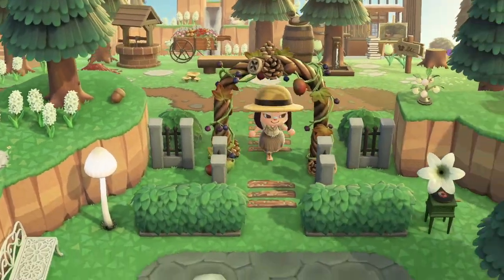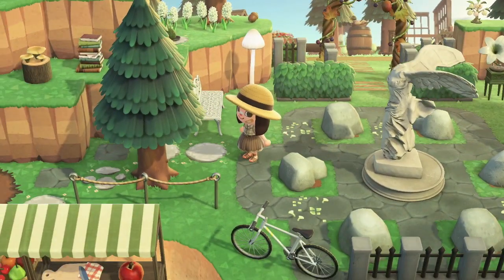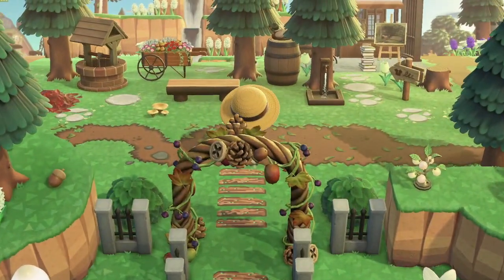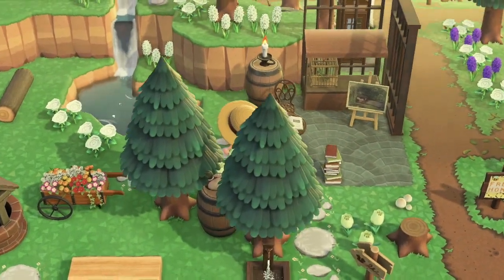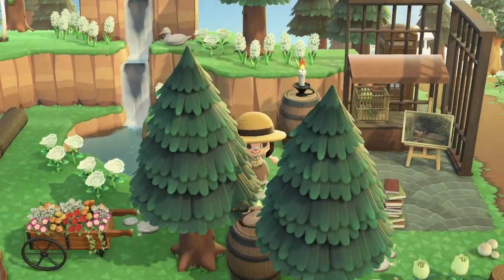Look at this — there's a rock garden! This just keeps getting better. This is such a beautiful area, a little corner.